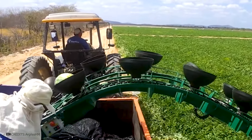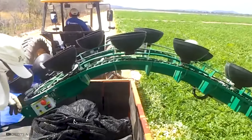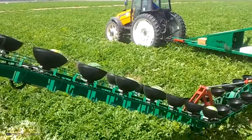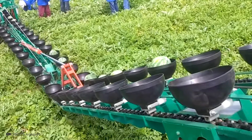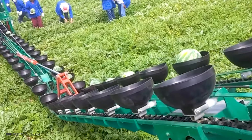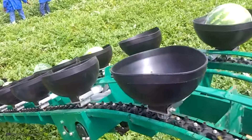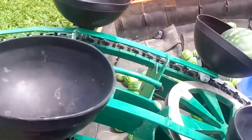Technology helps everywhere, even in the fields where your favorite berries, fruits, and vegetables grow. Argeals has created a self-propelled machine that collects watermelons and melons. It drives between the beds while the desired fruit is thrown into it. Then it delivers the watermelons to another group of people who store the fruit in a trailer. This greatly simplifies the work of people who will no longer suffer from back and arm pain.